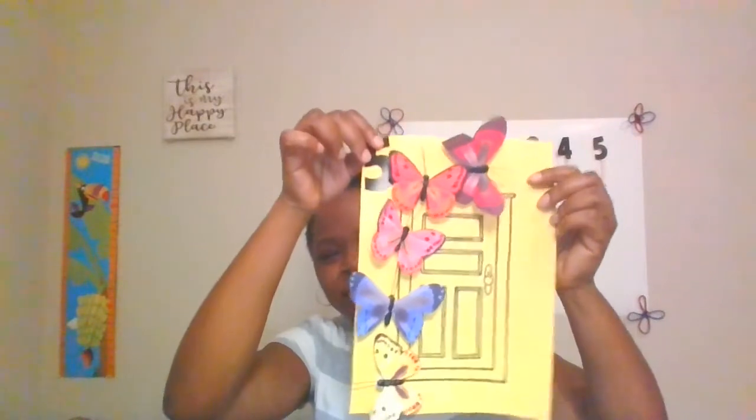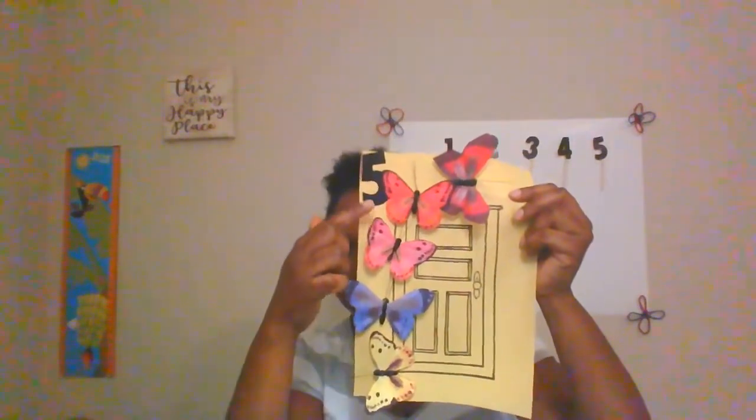I've got these pretty butterflies. Let's count together. One, two, three, four, five. Five butterflies.